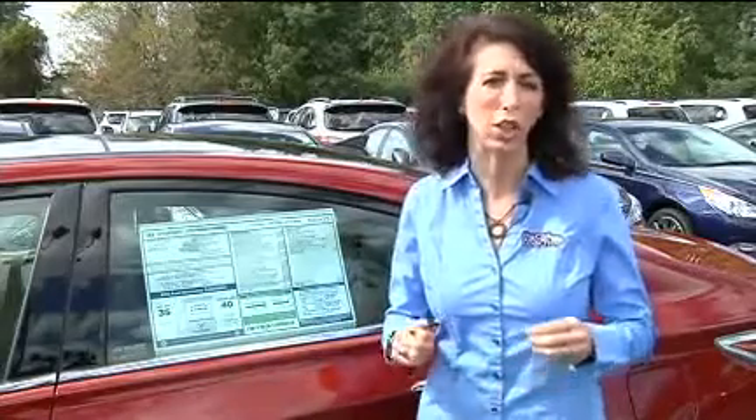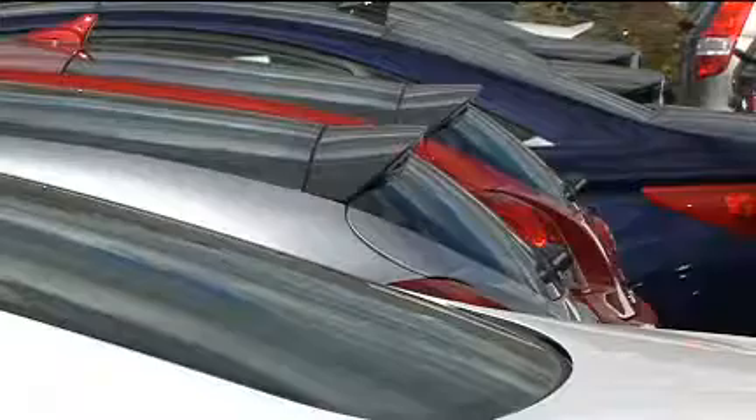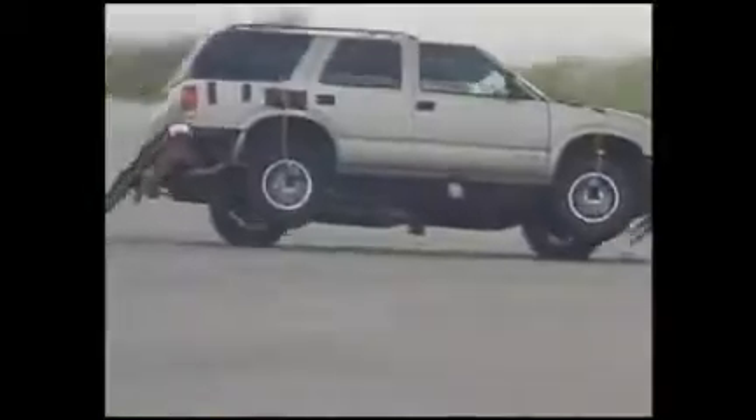Well, the National Highway Traffic Safety Administration actually crash tests most of these vehicles. This is what it really means. The New Car Assessment Program, NCAP, rates vehicles to determine crash worthiness and rollover safety. The safety ratings are gathered during controlled crash and rollover tests conducted by the National Highway Traffic Administration's Research Facility.